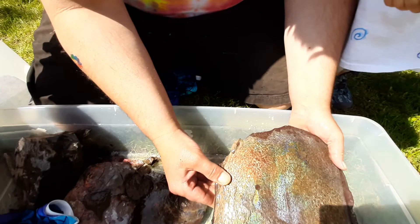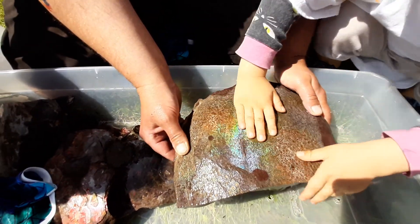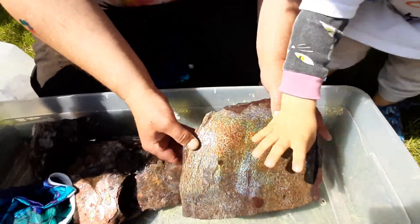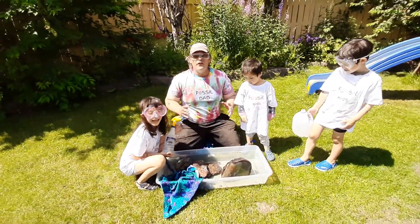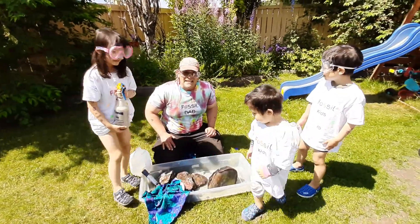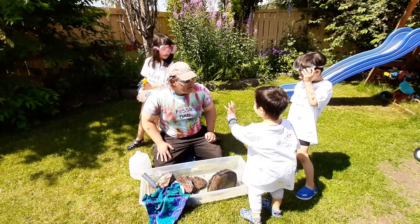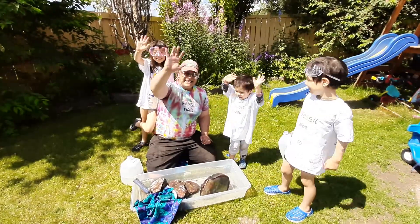This is just some of the discoveries daddy makes while in the Badlands of Alberta. Isn't that cool? That's all the time we have today. Hopefully you guys can tune in next time when Fossil Dad makes some discoveries. What do you think, Gabriel? Is that cool? Okay guys, say goodbye. Bye! Bye! Bye!